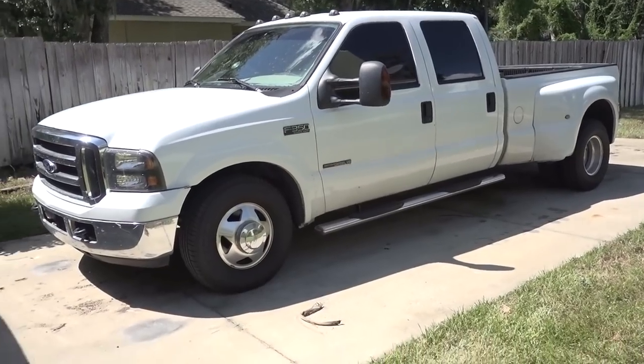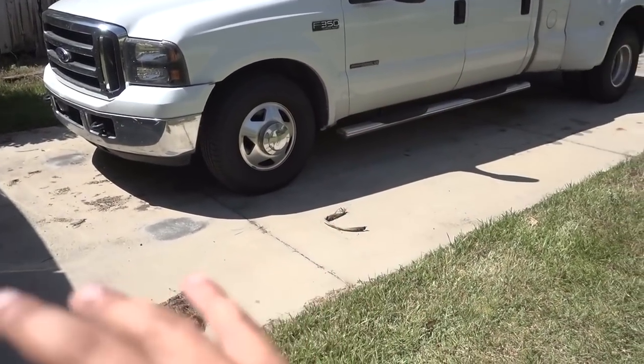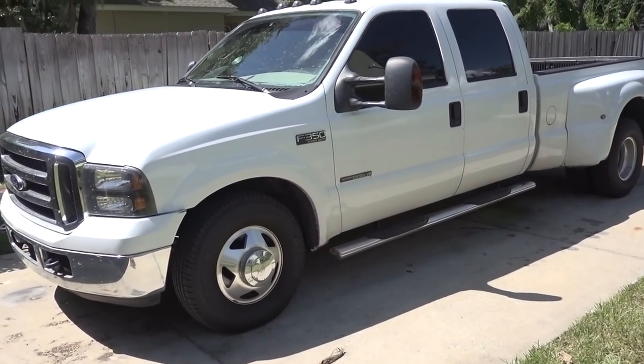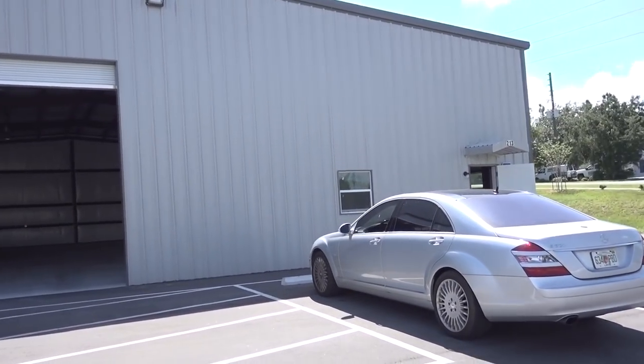Now I know what you guys are thinking — where are the cars that are supposed to be here? My driveway usually is filled to the brim with cars, but now I only have my truck here and cars are nowhere to be seen. Well, let me show you this. Ladies and gentlemen, I present to you my new shop.